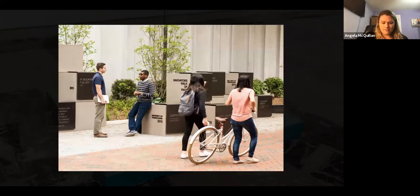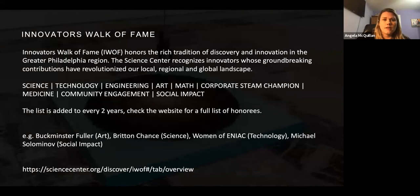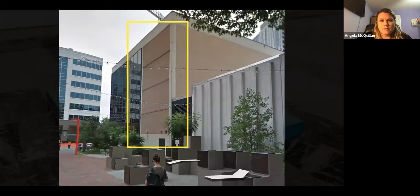Here we have the Innovators Walk of Fame, right next to where the mural is going to be. It honors innovators from the Philadelphia region, with awards for science, technology, engineering, art, math, corporate STEAM champion, medicine, community engagement, and social impact. Awards are updated every two years. Examples include Buckminster Fuller, Britton Chance, the women of ENIAC, and Michael Solomonov. Here is the location for the proposed mural, with the Innovators Walk of Fame right underneath.